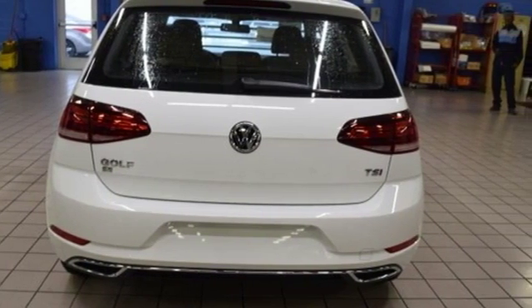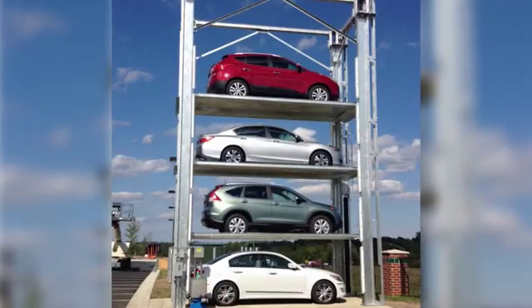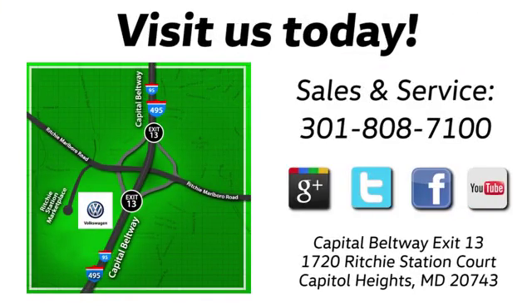The time is now. See it for yourself today. Visit Pohenka Volkswagen today. Find us by the car tower, conveniently located on the Capitol Beltway at Exit 13, 1720 Ritchie Station Court in Capitol Heights, Maryland.